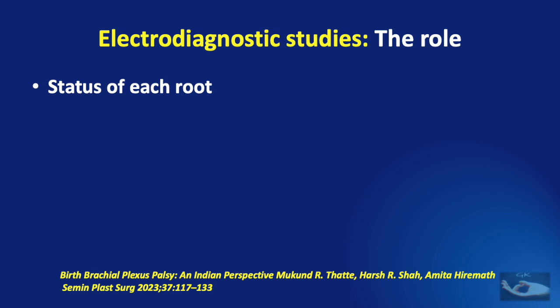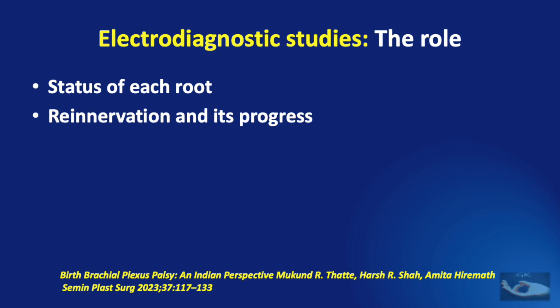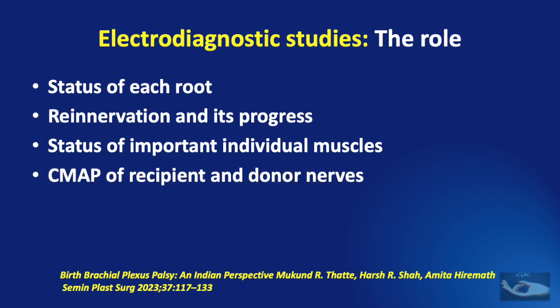A well-done electrodiagnostic test series will tell us about the status of each root, commenting on whether it is a pre- or post-ganglionic injury. It will also tell us about the status of re-innervation and the progress, if any. We can also come to know the status of important individual muscles. The compound motor action potentials of recipient and donor nerves in cases involving distal nerve transfers can also be found. For example, flexor carpi ulnaris and flexor carpi radialis C-MAP bilaterally can be done to determine if the donor fascicle is good enough for an Oberlin-type repair. Electrodiagnostic tests will document co-contractions, and they are especially useful if Botox injections or muscle transfer is being considered.